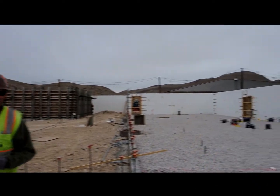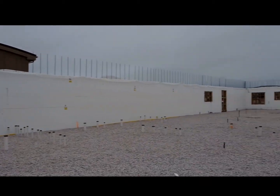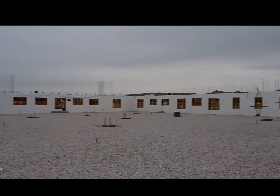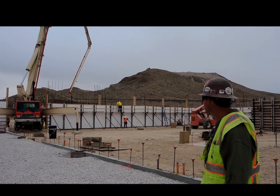We run 9,000 square feet of wall placed at this time. We stacked that wall in five days with five men, and it took us five days to brace the walls and pour them. So we're about 10 days into the project with a crew of now 10 guys.